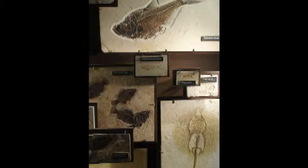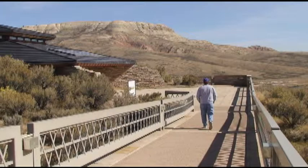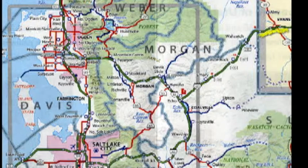This spot is important because of the fossils. Fifty million years ago there were three great lakes. All of this plant and animal life is preserved in these beautiful fossils that fell to the lake bottom.